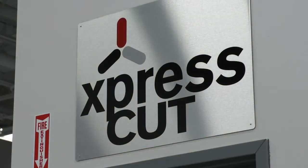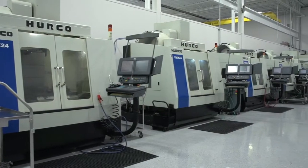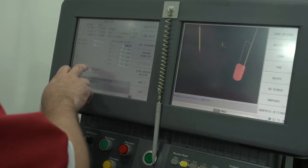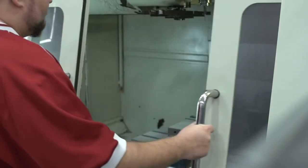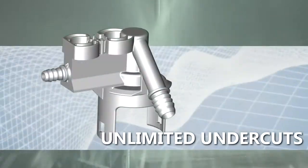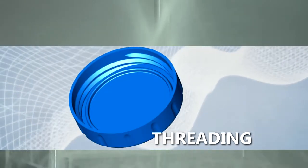Our ExpressCut CNC service specializes in fast, precise machined parts, ideal for applications requiring 50 parts or less. Your part can be cut from a variety of metals or plastics, including undercuts, threads, and tight tolerances.